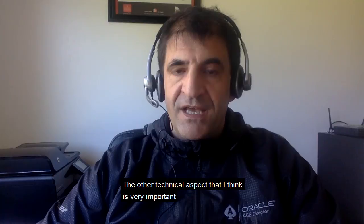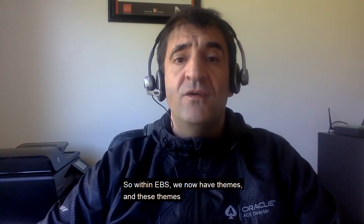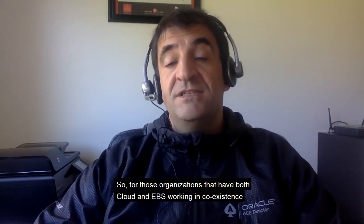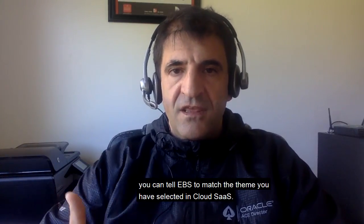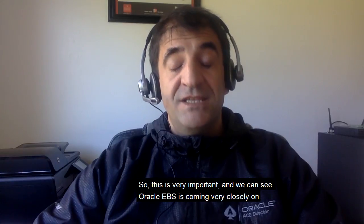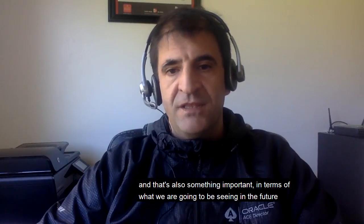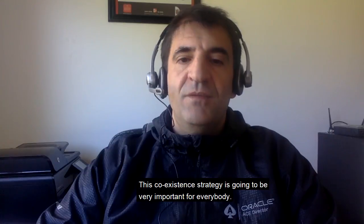The other technical aspect that I think is very important is something called themes. Within eBusiness Suite we now have themes, and these themes are very close to what you can see in cloud. For organizations that have both cloud and eBusiness Suite working in coexistence — which we are seeing a lot — you can tailor eBusiness Suite to match the theme you have selected in cloud SaaS. This coexistence strategy is going to be very important for everybody.